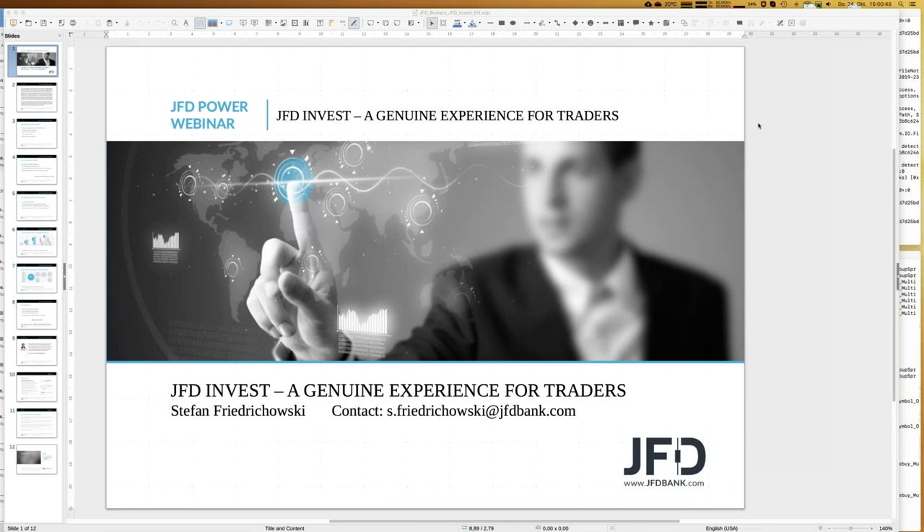Today I will introduce the trading platform JFD Invest. JFD Invest is a kind of digital wealth management platform where you personally act as a portfolio manager. You select between pre-selected trading strategies, allocate a certain amount of money to a given strategy, and then the strategy is directly copied into your trading account. We have selected some very good strategies — some have already doubled their account, so it's quite profitable.